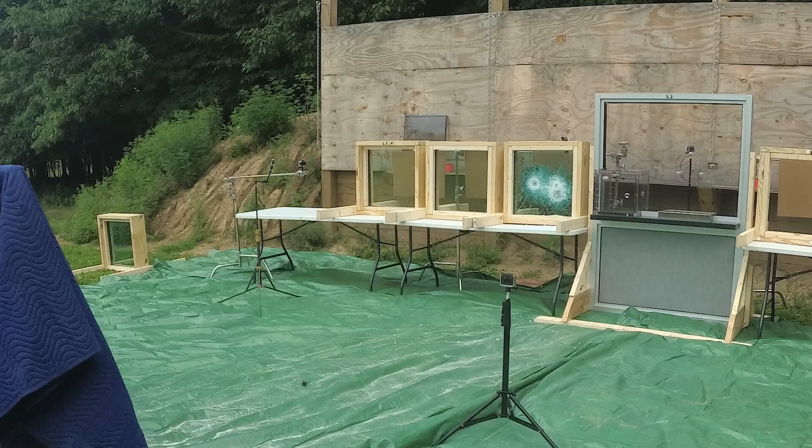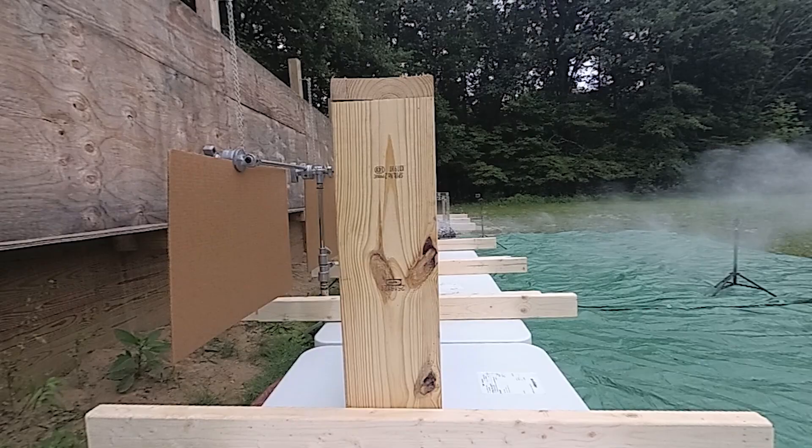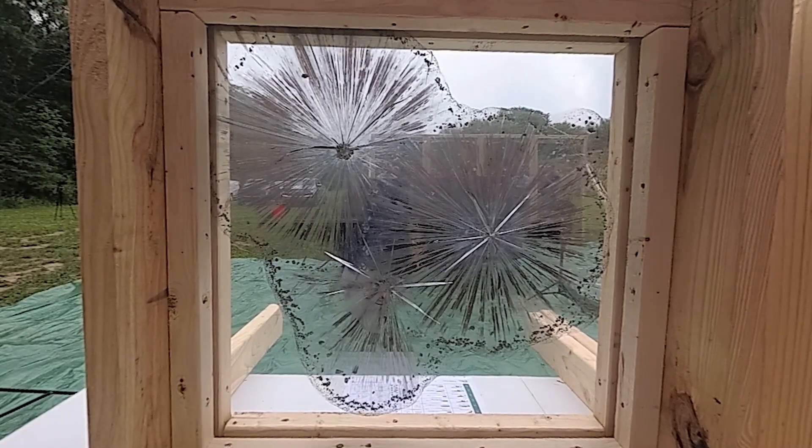Laminated polycarbonate ballistic windows excel at stopping bullets and resisting forced entry attempts without shattering. Available in UL protection levels one through three, laminated polycarbonate offers effective protection against handgun fire.